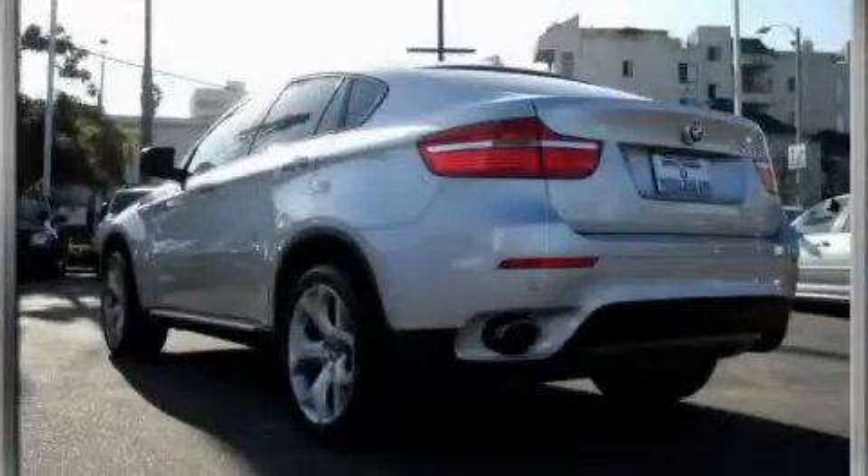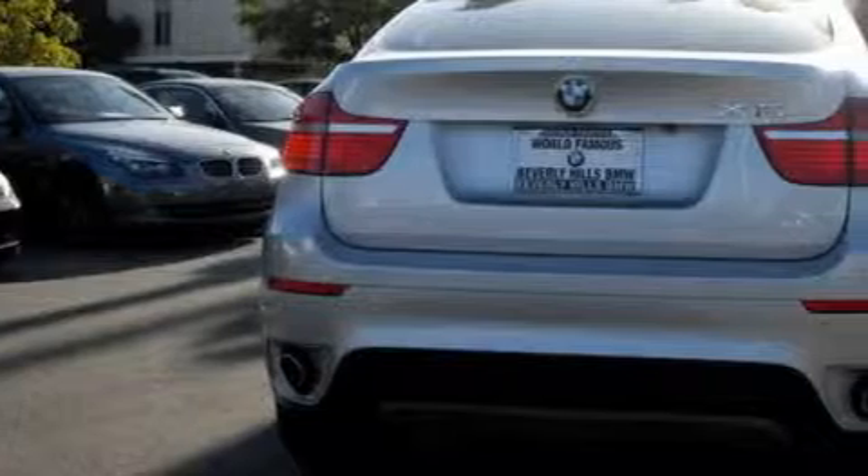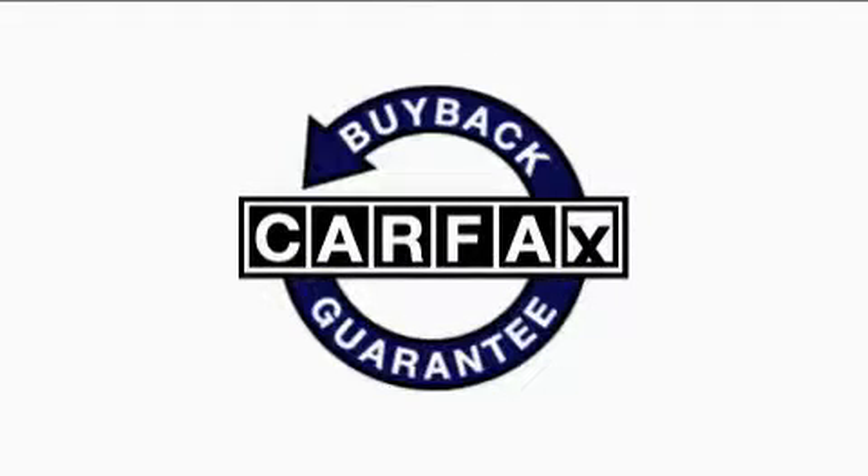The refined six-cylinder engine, connected to a smooth shifting automatic transmission, gives you plenty of power when you need it. Not to mention that this BMW qualifies for the Carfax buyback guarantee.